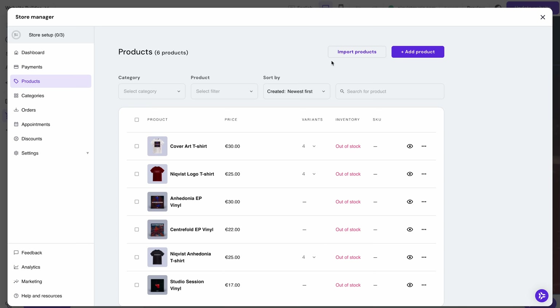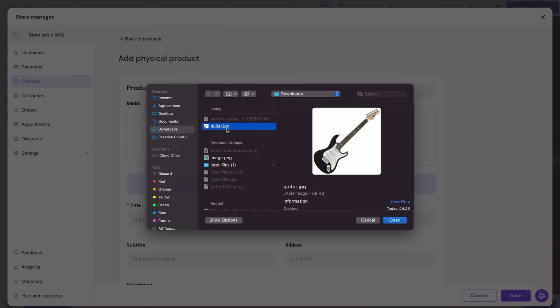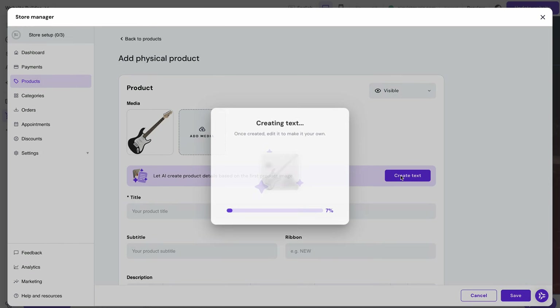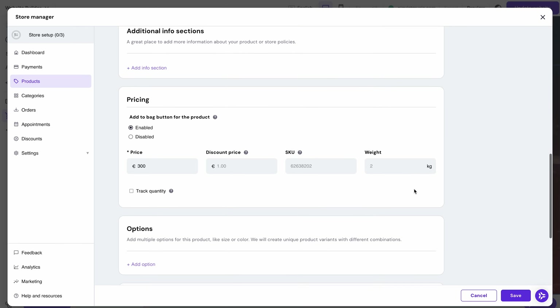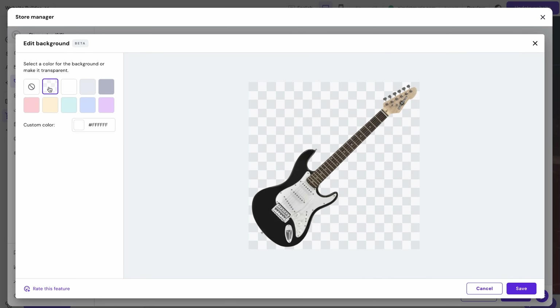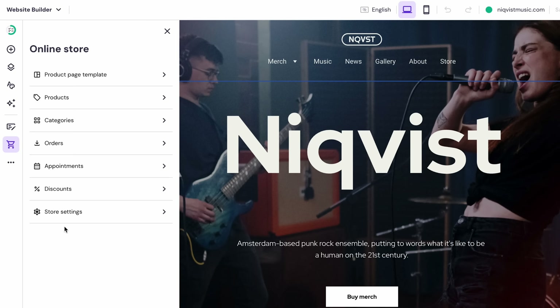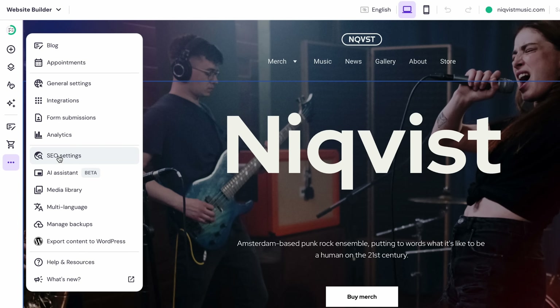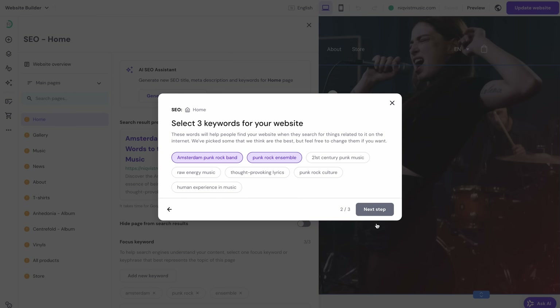One of my favorites has got to be the AI-powered product creation — simply upload a photo of your product and the AI will generate the title, description, and price for you. You can even do this in bulk with up to 10 photos, allowing you to create multiple products instantly. An AI background remover can also help you make the best product image by erasing the background in just a few seconds. Another thing that makes this Website Builder stand out is its AI SEO Assistant, which handles meta tags and keywords and even provides optimization tips to help your site rank higher on search engines.